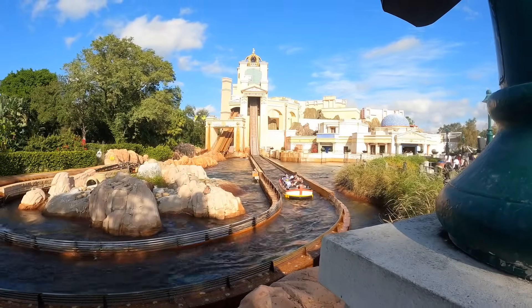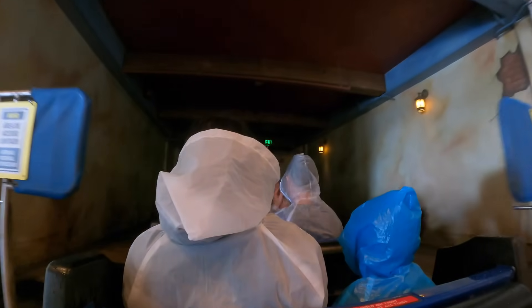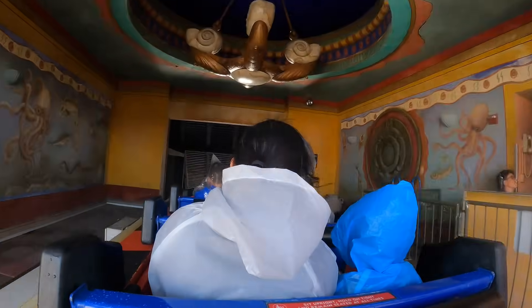Up next we're heading to Journey to Atlantis — a very interesting water coaster that's mostly a dark ride; it's hardly a roller coaster at all, but it's very cool. The best part about Atlantis is the soundtrack — it's so funky, no other coaster soundtrack sounds like this. It's mostly dark inside so you can't see everything on camera, but it's very beautiful and atmospheric. You know the drill — at the bottom of the drop you get a great view of the rest of the park, and it's time for the biggest drop on the ride.